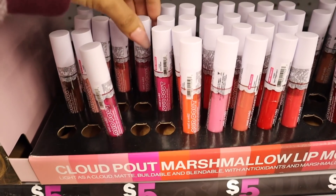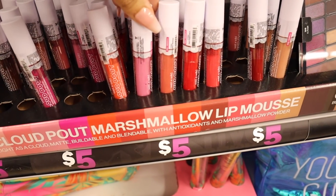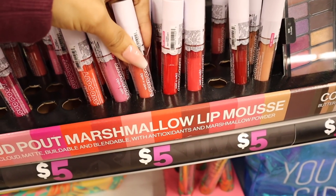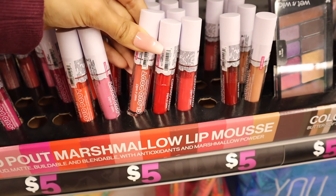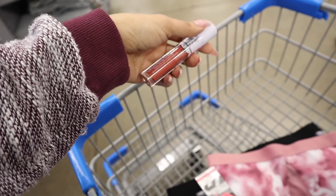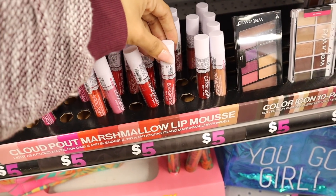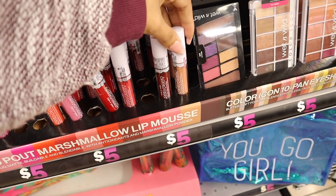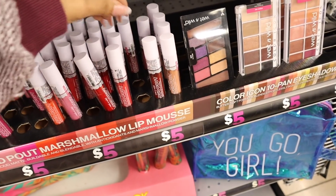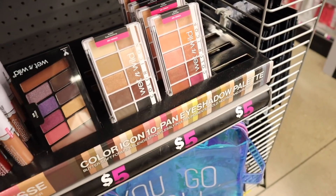The marshmallow lip mousse comes in a bunch of shades: light pink, bright pink, a true orange color — that one is definitely calling my name, it's called Marshmallow Manis — dark brown, dark red, brighter red, deep red, and a nude pink. The packaging is super gorgeous. Of course I need to bring the orange one home with me. I'm honestly proud of myself for not buying everything over here.